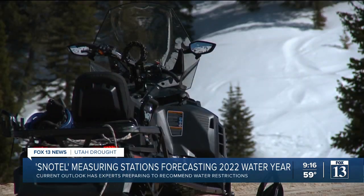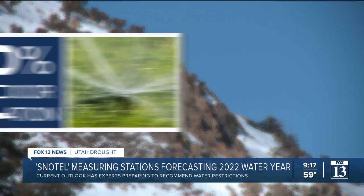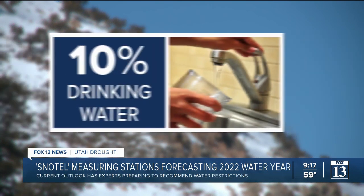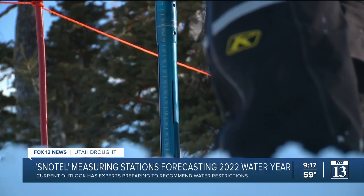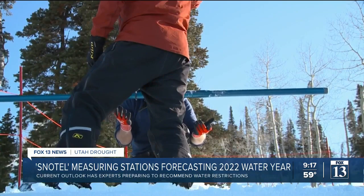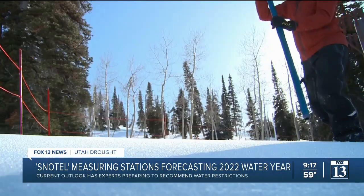That directly impacts the Weber Basin Water Conservancy District — we are looking at definite restrictions. Based on the outlook right now from this site and those like it, the plan is for them to make cuts: 60% on irrigation, 40% on agriculture, and 10% on drinking water. But as more measurements are taken and more data is collected, because of sites like these we know more and can plan better.